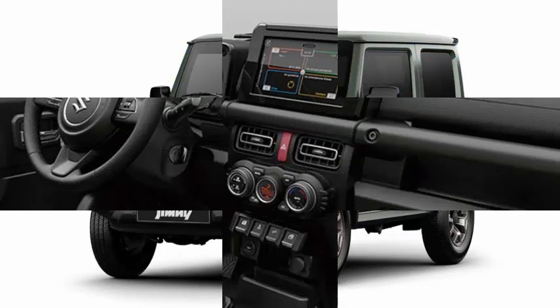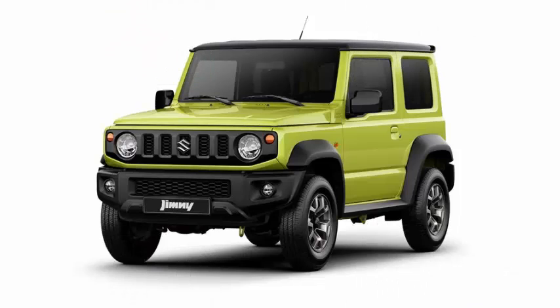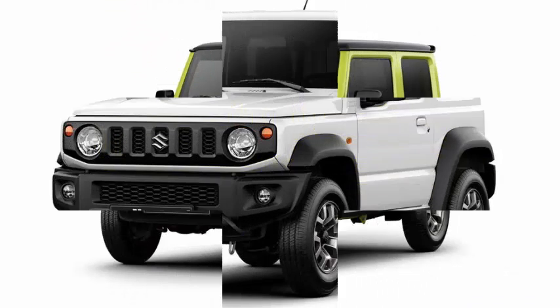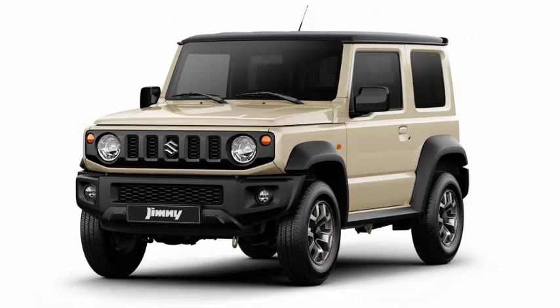Steep angles might not bother this thing much at all, with a decent degree of lift on it and very little overhang at the front or back, where the wheels sit almost right out at the corners of its ladder frame. The interior looks basic, fun, cheap and cheerful, with a decent size color touch screen.